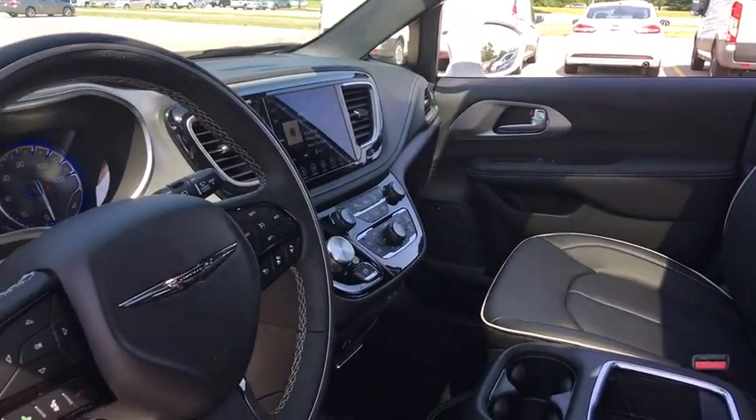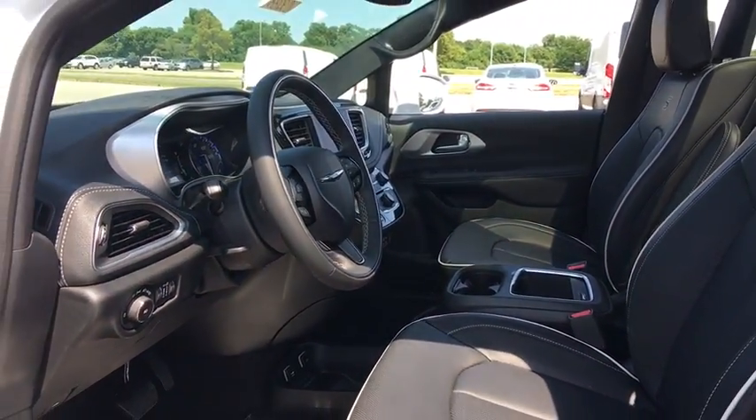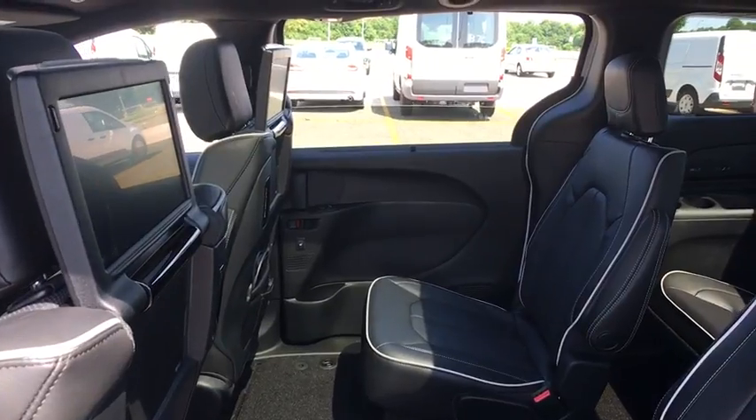Power passenger seat, power liftgate, traction control, navigation system, dual airbags, power steering, four-wheel disc brakes, universal garage door opener, fog lights, compass, electronic stability control.